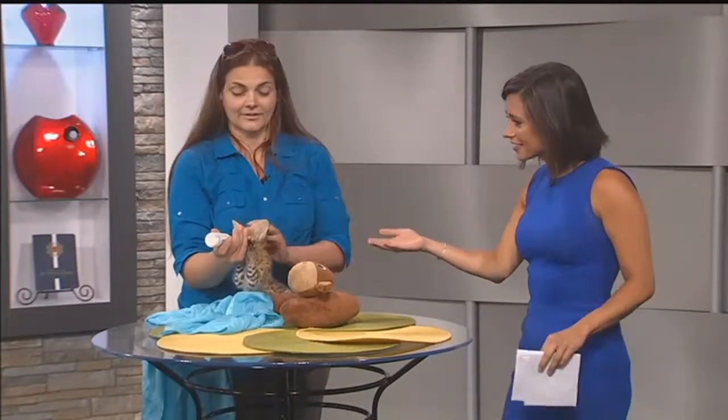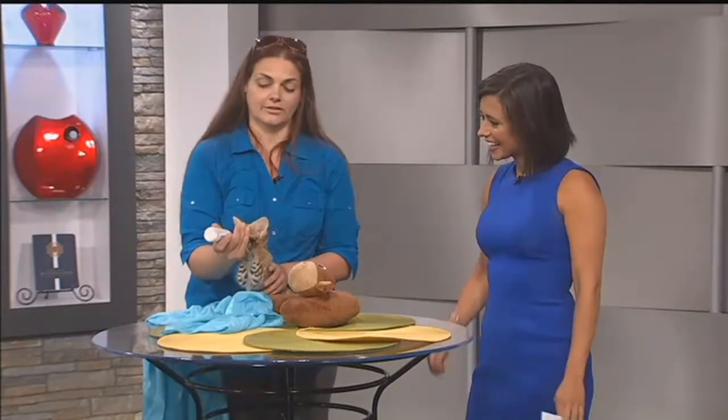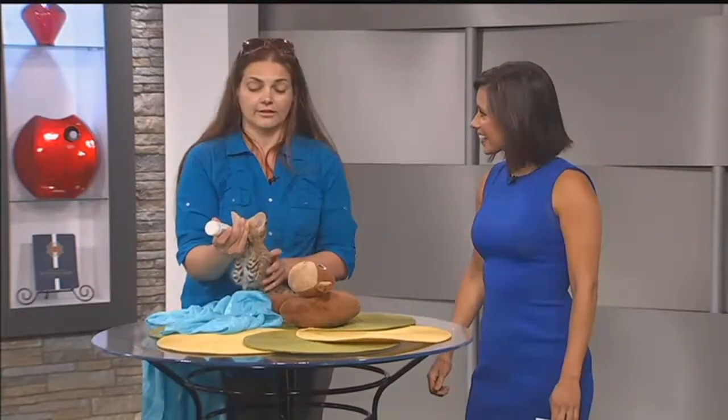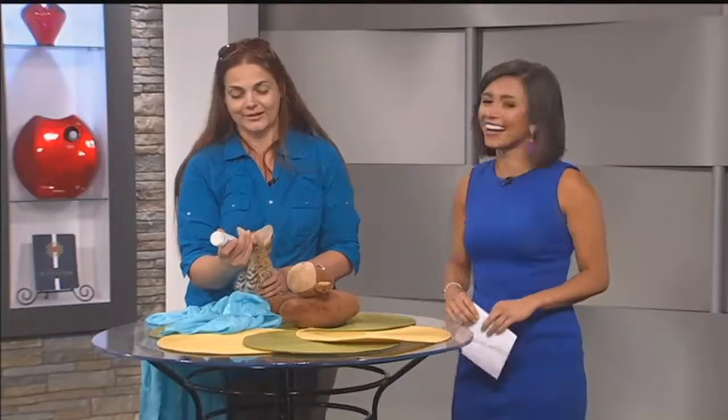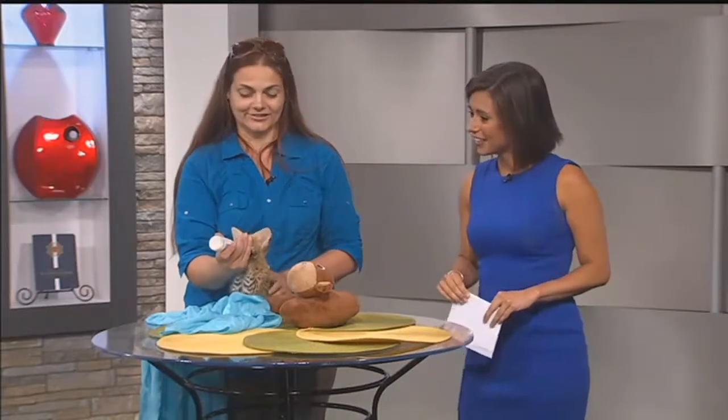We are kicking things off with a couple of animals this morning, but these aren't your typical house pets. Jennifer from KC Exotics RS is here. This is Sequoia - she is one of our African serval kittens. She's actually just about two months old and she's weaning, but she's still taking a bottle, so it's a little bit of her breakfast time.